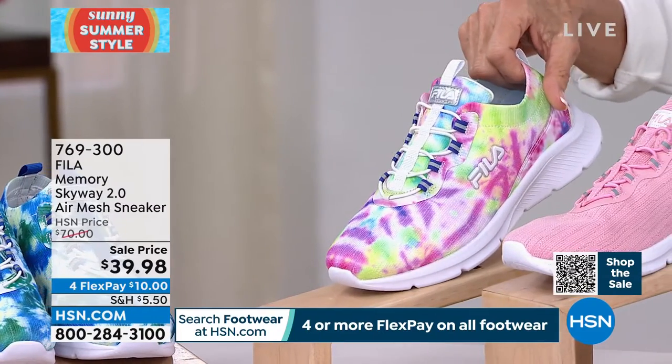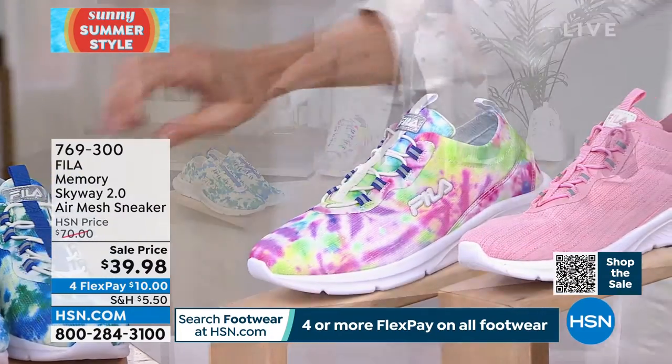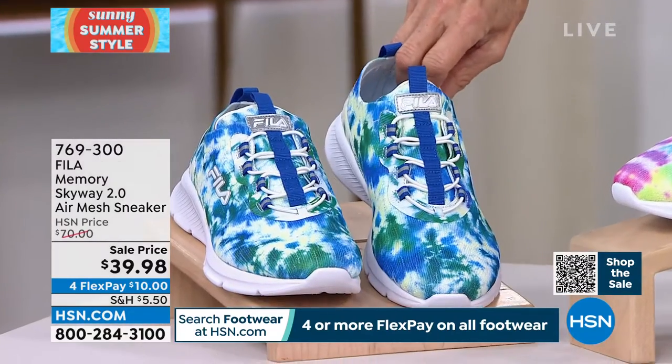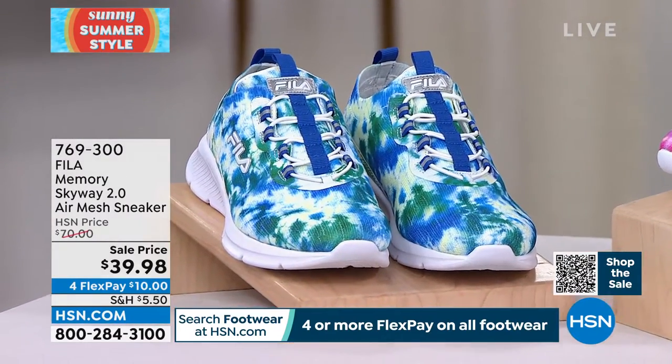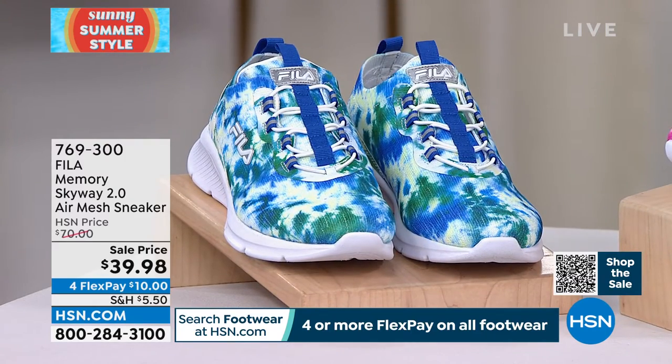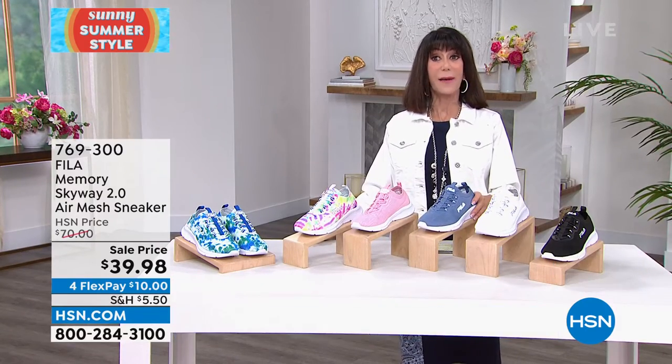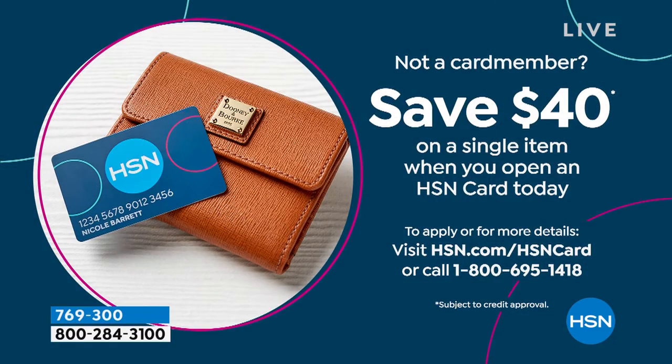I actually keep these by my door and wear them inside and outside because they're so comfortable — you'll almost forget you're wearing shoes. I love having both solids and prints. The tie-dye has pinks, purples, blues, white, greens, and yellow. The blue-green is also super fun. This is a great way to liven up basic denim.